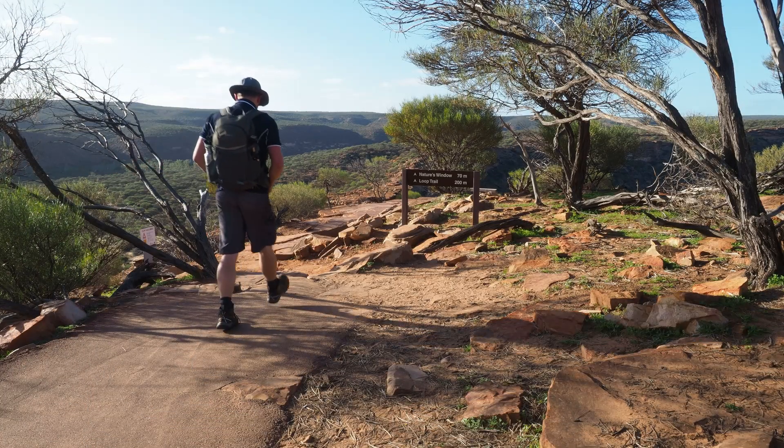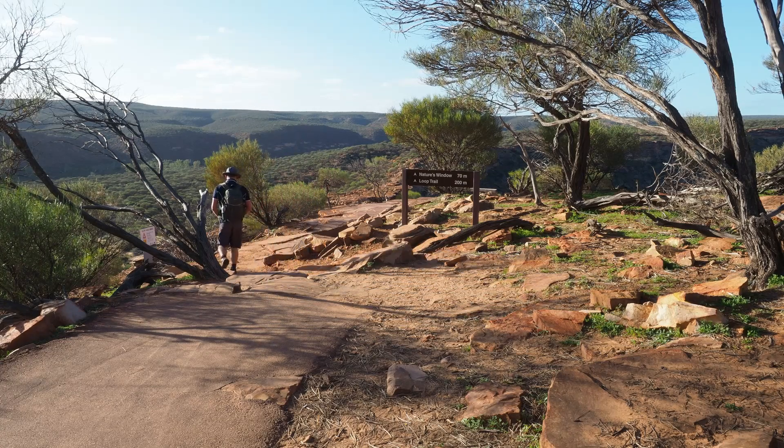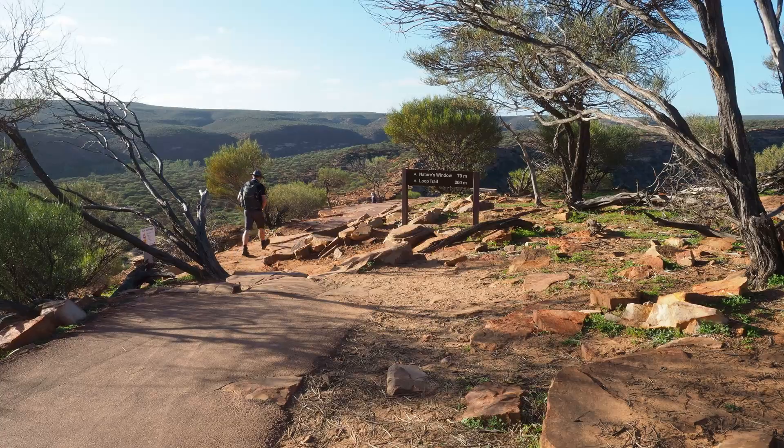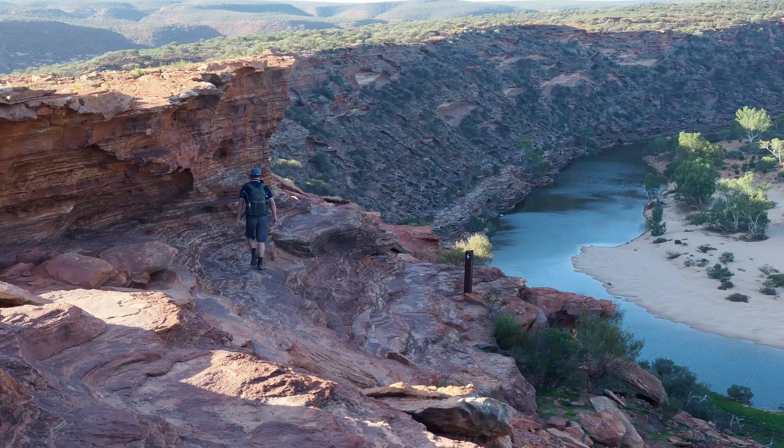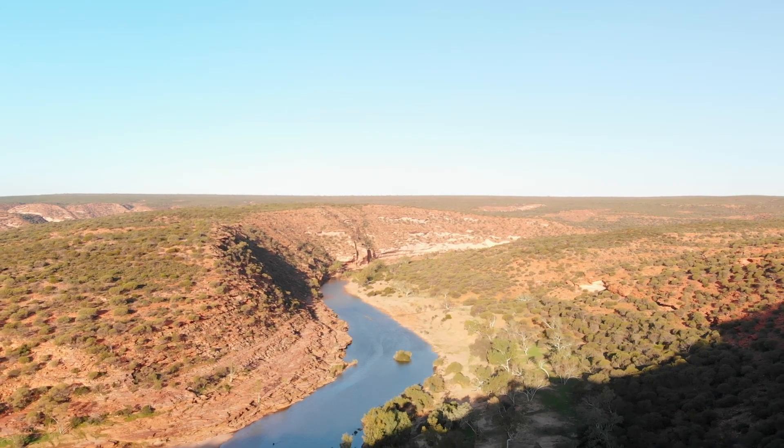So where we're at is the Kalbarri National Park, which is 700km north of Perth on the Murchison River. The spot that I'm at is Nature's Window, which is a beautiful rock formation at an oxbow on the river, and it's a fantastic spot, especially in this kind of light where it really, really lights up.